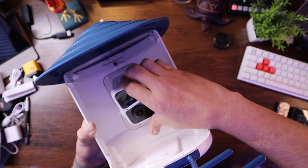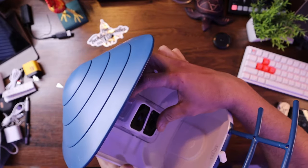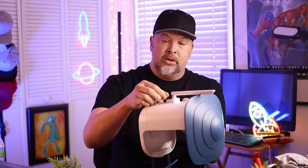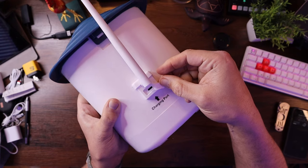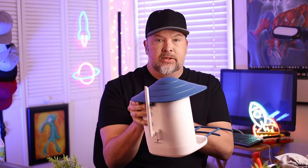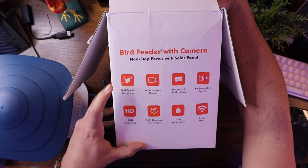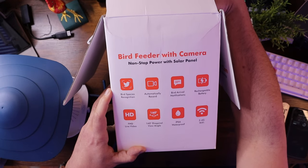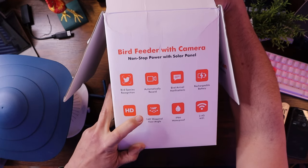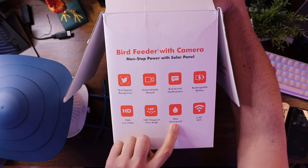If you want to tilt this out, you can access the top of the feeder. In order to charge it, there is a charging port on the back - you just pop this open and charge it right here with USB-C. I charged it two weeks ago and haven't had to charge it since; it's still got about half battery left, and I didn't even charge it all the way. So it has bird species recognition, automatically records, notifies you when a bird arrives, a rechargeable battery, full HD live video, 160-degree viewing angle, and IP66 waterproof rating - meaning it holds up to rain and snow, but you don't want to submerse it.